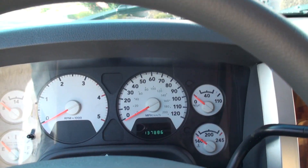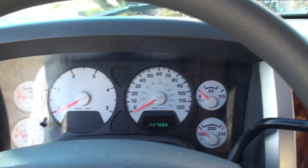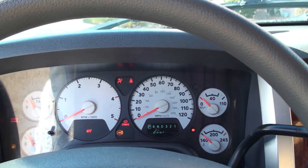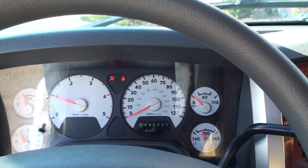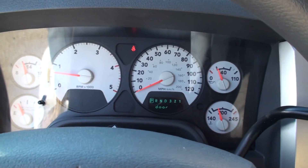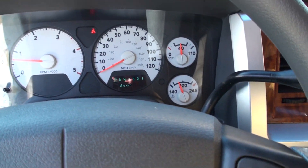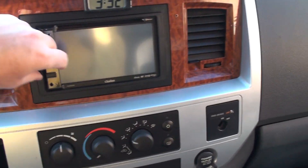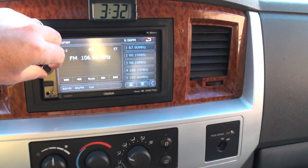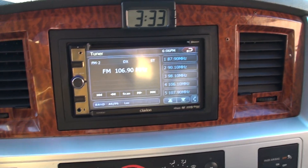It's got 937,886 miles. I've seen these with four or five hundred thousand, so nothing to it. It's got a Clarion radio, touch screen — it's aftermarket, but it's nice.